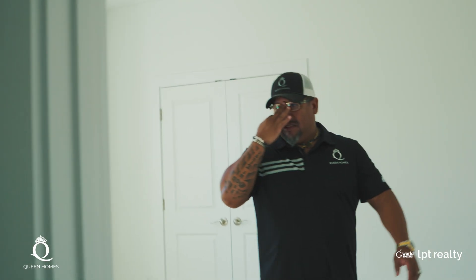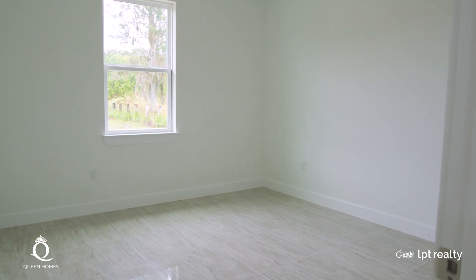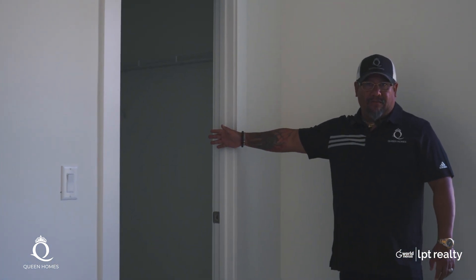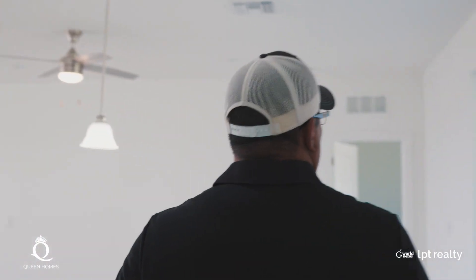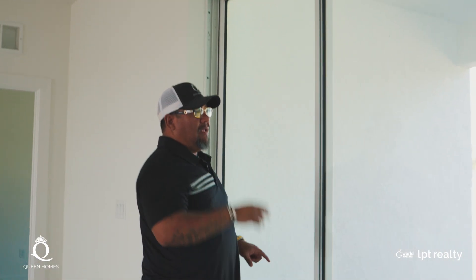Let me show you the other room — it's basically the same on this side. Double pane windows, and you have another oversized deep closet here as well in this room. Also on every model, we always include the lanai — this is normally an upgrade of about $10,000 to $15,000. Not only do we include the lanai — the difference between a patio and a lanai is the roof.